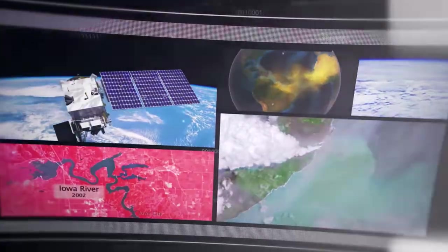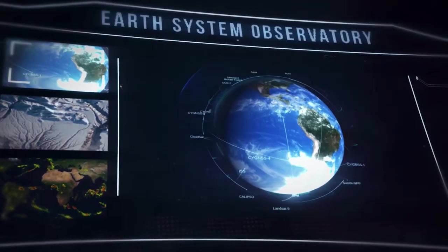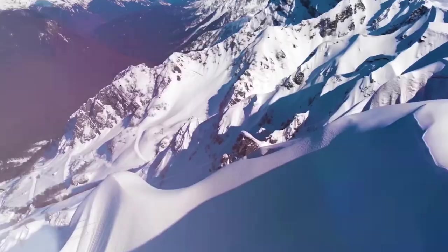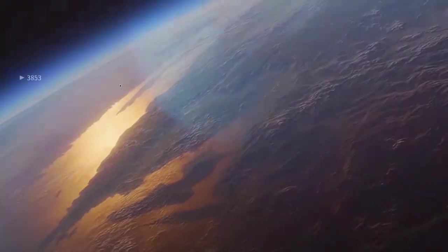Although many only know NASA by our human exploration program, we have been studying Earth's interconnected systems for more than 50 years. Our open-source and publicly available data enables scientists to have a greater understanding of our planet's climate and how it's changing over time.